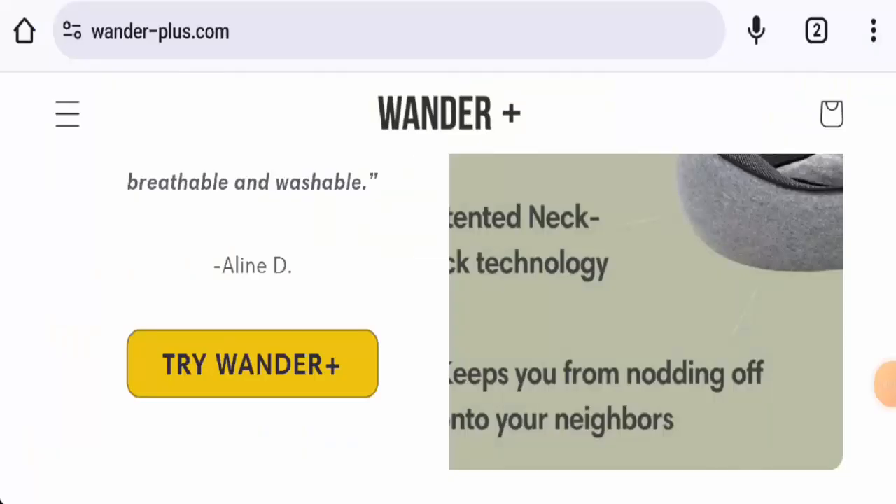Hi everyone, welcome. In today's video, we are going to share an unbiased review of Wonder Plus. If you're interested in buying any product from this site, or if you have already experienced any fraud, not received a product, or got a damaged product, please watch this video till the end to find out how to get your money back. People from the United States are very curious to know about this site.